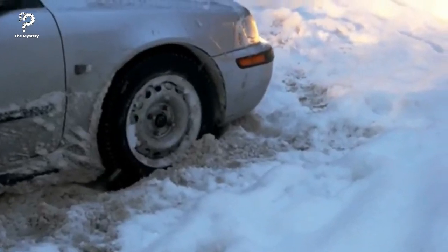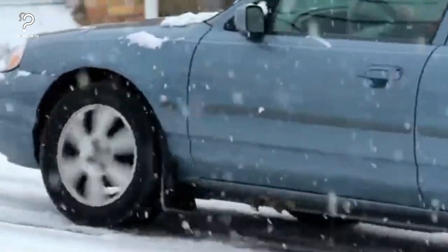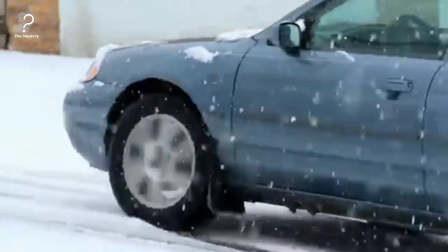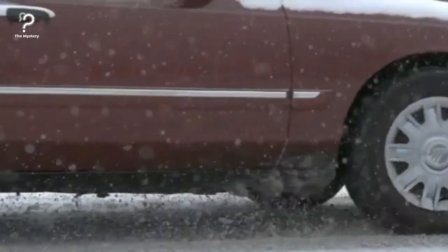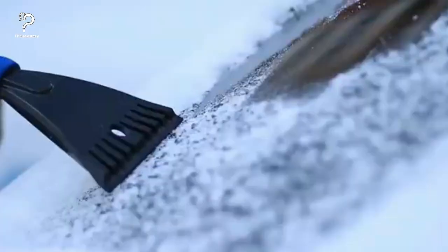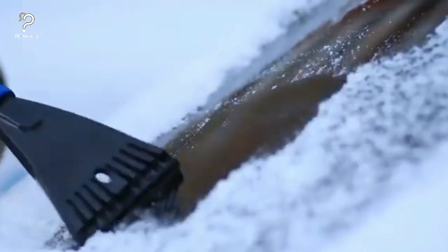Lessen frost by parking your car facing east. This may appear to be some strange trick, but it's actually quite simple and logical. When you park your car facing the sun in the morning, the sun's rays will defrost your front windshield first. You'll never have to wait for the defroster to warm up again if you leave for work after the sun rises.